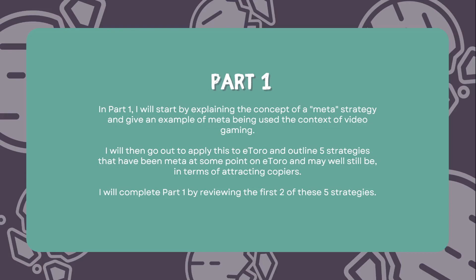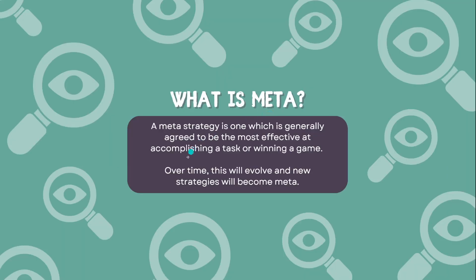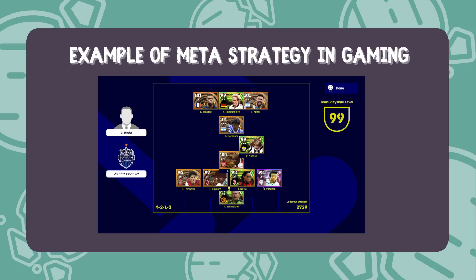First of all, when I talk about 'meta' in this video I'm not talking about the stock that used to be known as Facebook. What I'm speaking of is a meta strategy — one that's generally agreed upon to be the most effective at accomplishing a task or winning a game. In this case the game being played and the task being accomplished is to gather as many copiers as possible on eToro and retain those copiers over time. These meta strategies will evolve, and new strategies will become meta, but we're going to try and establish what strategy is most effective at attracting copiers right now and why.